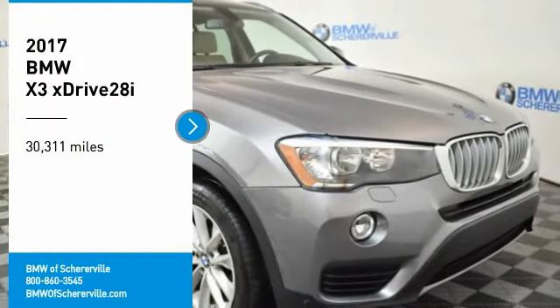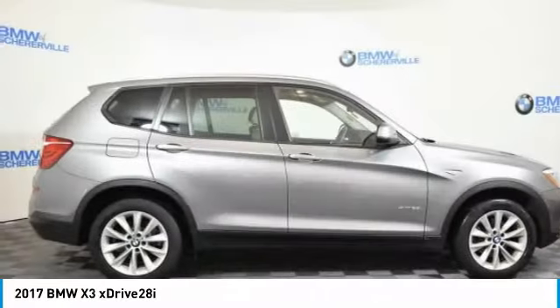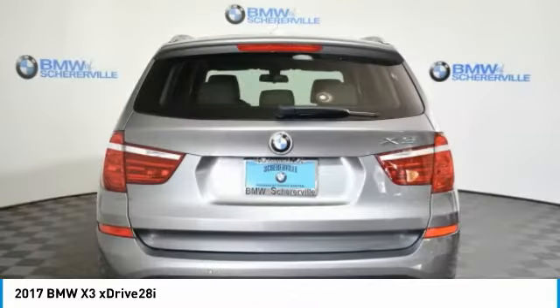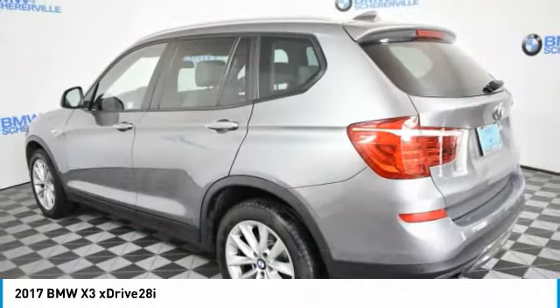We are pleased to show you the 2017 BMW X3. BMW X3 builds on the success of the original by developing its core competencies while adding new technology to establish new benchmarks for agility, efficiency, and comfort.